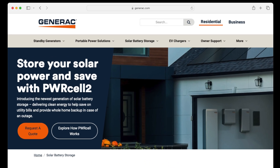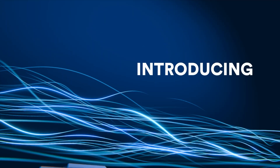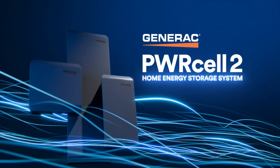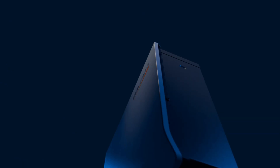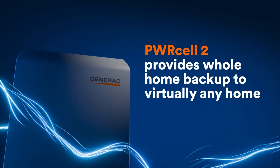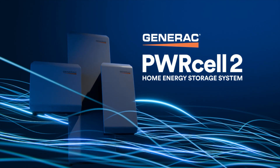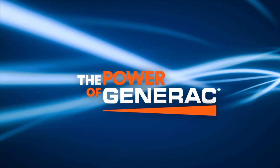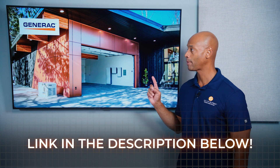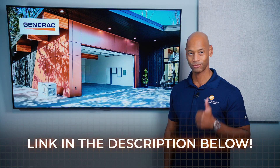A quick word from our sponsor, Generac. If you're looking for an all-in-one solar and energy management system, take a look at the new Generac PowerCell 2. It gives you total control of your home's energy system, incorporating solar power, whole-house backup, intelligent load control, and generator support on a single platform. PowerCell 2 uses an AC-coupled architecture for easy installation and battery storage retrofitting to existing solar homes.